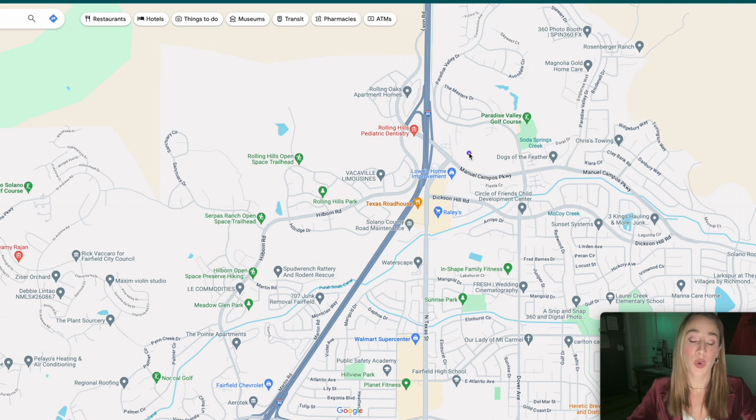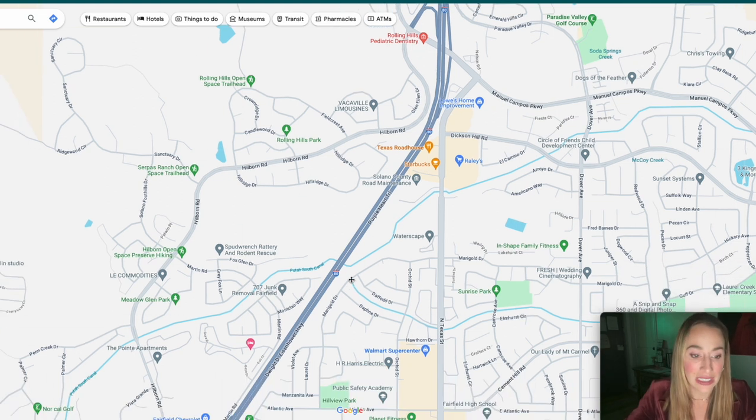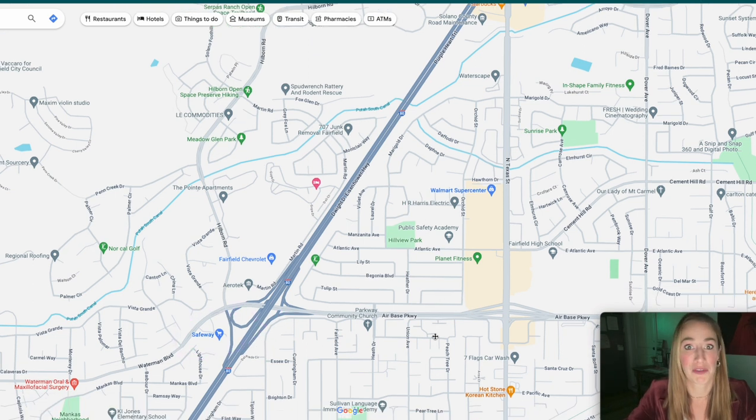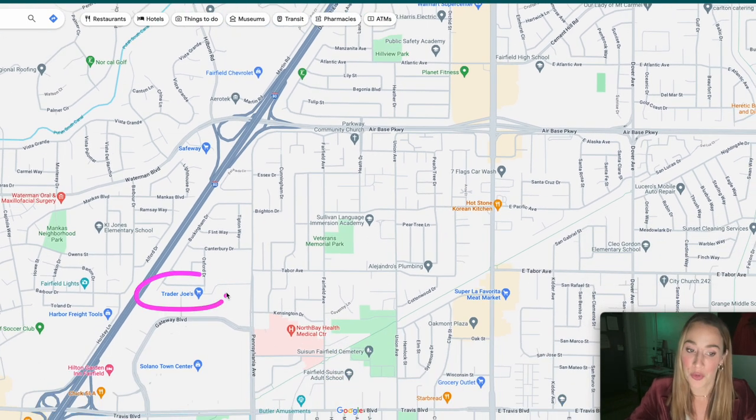In terms of grocery stores, you're going to have a Safeway, a Raley's, a Walmart Supercenter, and Trader Joe's. You can see this Raley's right here — you just have to go right over the freeway. You'll also get the Walmart Supercenter, and if you stay on this side of the freeway and go down on Hillborn, you'll get to Safeway. If you go just about two minutes onto the freeway, you can get to Trader Joe's. So you have a lot of great grocery store options.